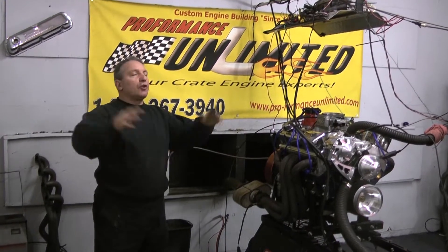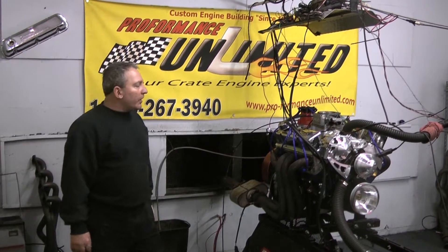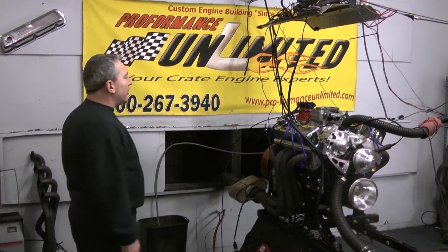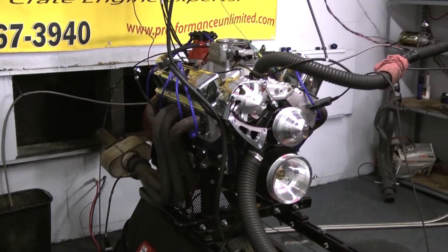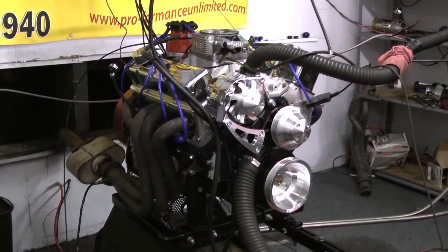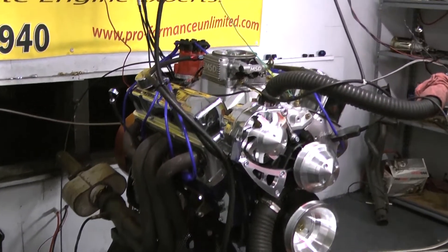Okay, here we are — it's January, it's snowing all over the country, but Performance Unlimited keep pounding them out, one at a time. These are custom built engines. This one happens to be a Chevy 383 stroker, rated at 400 horsepower. We just got it on the dyno at 13 — makes 460 foot pounds of torque. That's an awesome 383 stroker.